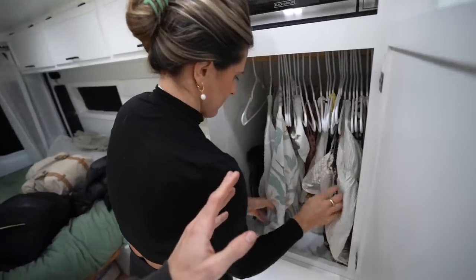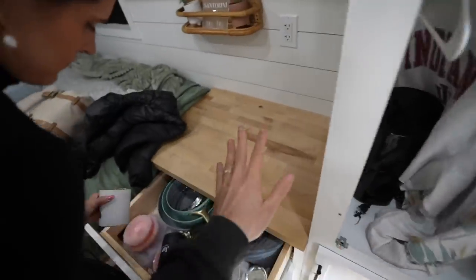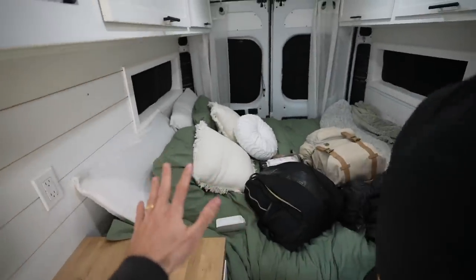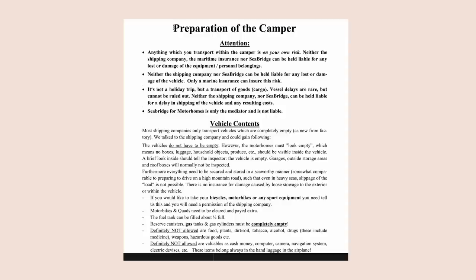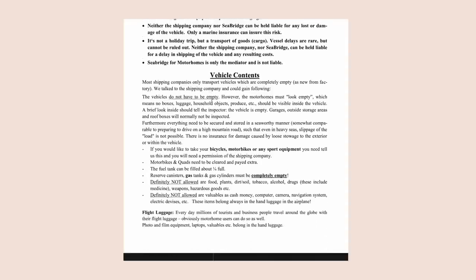Before we go to the escort service and put our van on the ship, we have to make sure it's ready to be shipped. You want to make sure your van looks like it has nothing in it — we're putting our coffee makers away so countertops are clean, and nothing can be on top of the bed. There are a lot of different requirements; I will link a document that Seabridge provided in the description so you'll know what to expect when shipping your van to Europe.